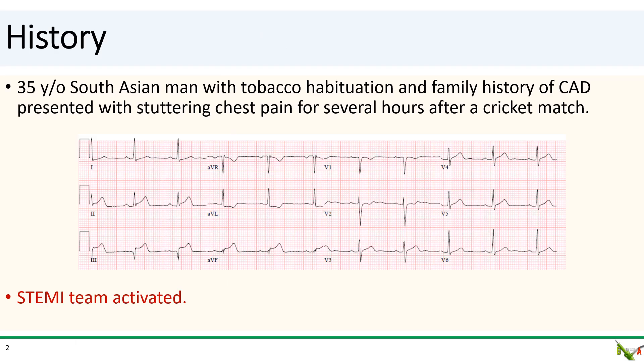The patient is a 35-year-old South Asian gentleman who presented with several hours of stuttering chest pain after a cricket match. He had no medical history other than smoking, and he says that everyone in his family has heart disease. The ECG shown here has clear inferior ST elevations, so the STEMI team was activated.